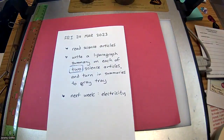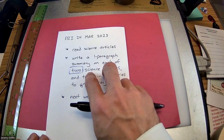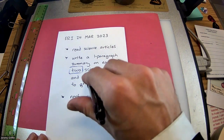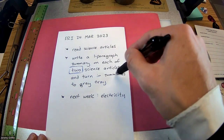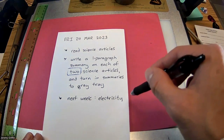So it's 20 different science articles going around. What I want you guys to do is find a couple that you think are pretty interesting, write a one-paragraph summary on each — three or four sentences — and then turn those summaries into the gray tray. That's what we're doing today.